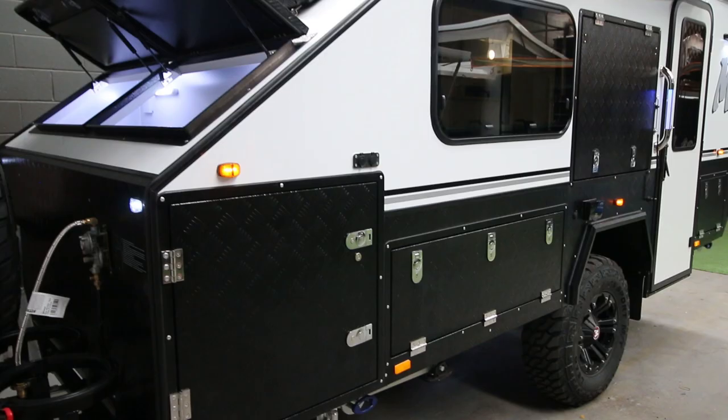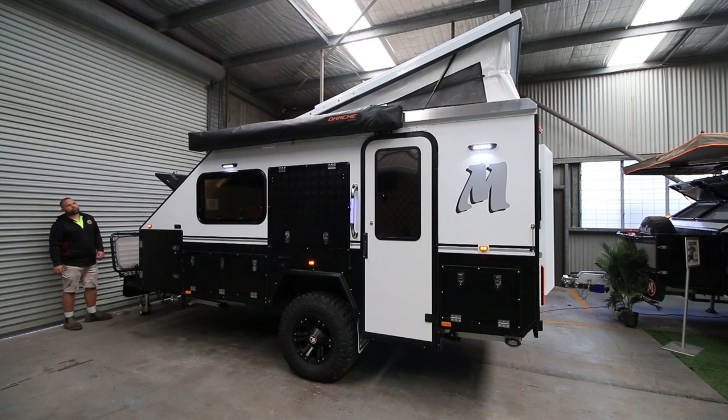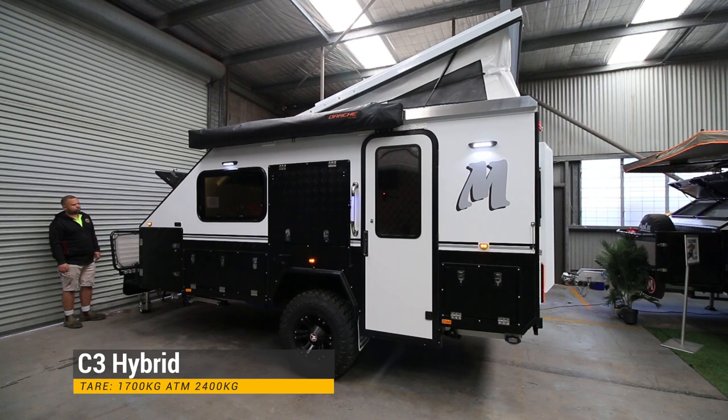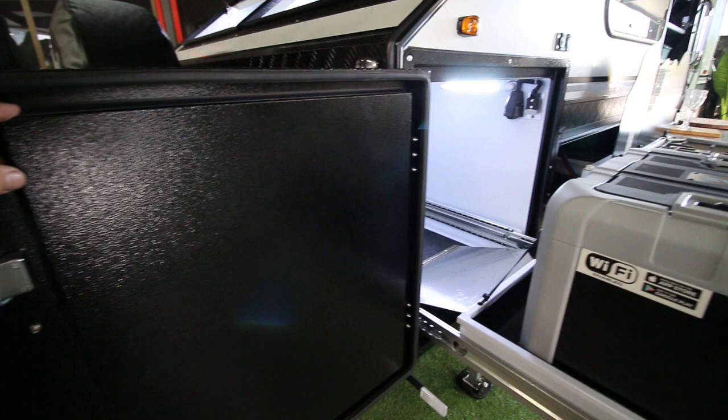Right, C3 walk-around tour for 2021/2022. We've changed to the black checker plate - it's been that way for quite a while now, it's much more popular and looks better in my opinion. But the shape and structure of the camper hasn't changed, it's still the same C3. Have a close-up look of the awning - the gutter goes all the way to the end, and as you can see it's sealed right up to the wall of the camper so no rain can get in.